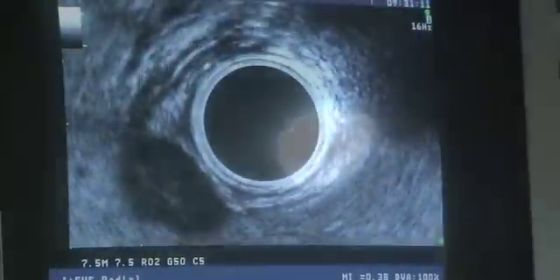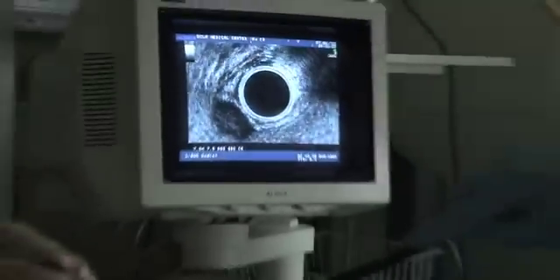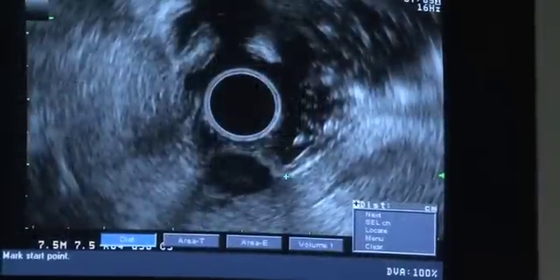Now you can see it. This endoscope is fitted with a tiny ultrasound device at the tip, sending high-frequency sound waves that produce remarkably accurate images beyond the doctor's immediate view. We now go from looking inside the GI tract — similar to looking at a video camera inside a room — to being able to do the ultrasound portion, which allows us to see in the wall and into the next room, which is the abdominal or chest cavity, where we can see other organs and structures.